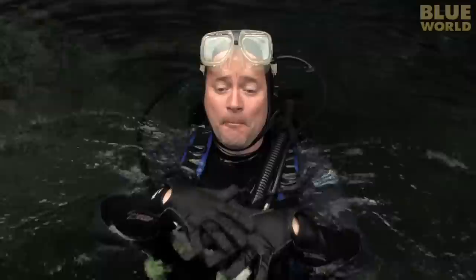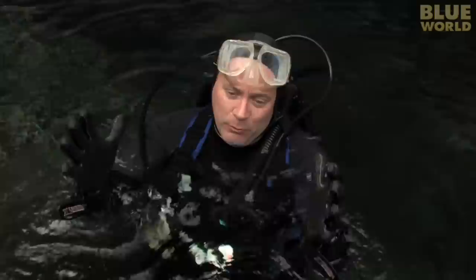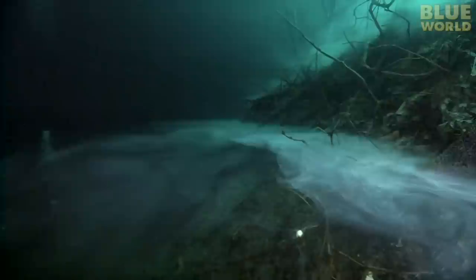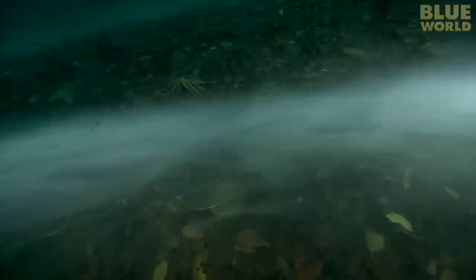Man, that was wild. The water in the bottom of the sinkhole is so calm that the sulfur layer just lays there and it looks like sand — it looks like the bottom of the sinkhole. But then you realize you could put your hand in it and your whole body will just go right down into it like a cloud. That was just weird. I've never seen anything like that. So cool. My dive in Muyal Ha sinkhole was an exciting combination of creepy and mysterious. It's another example of the wonders of the blue world in a place where you would never expect it.